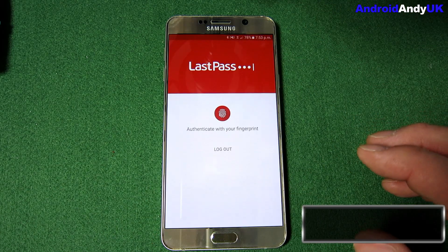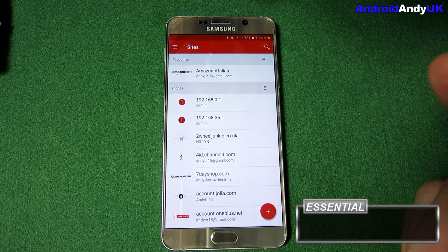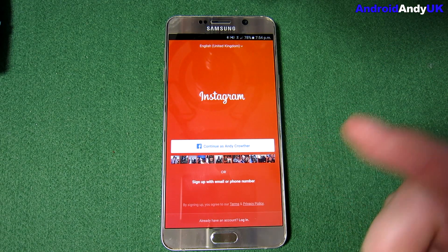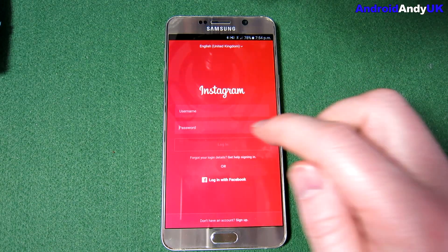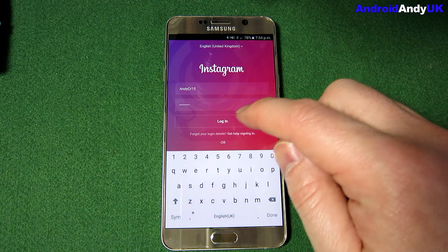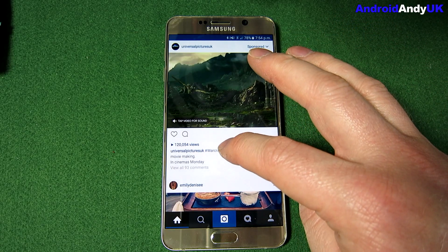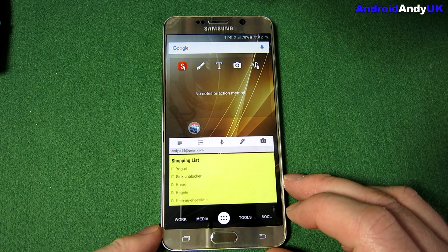LastPass — you probably all know about LastPass. I like that it lets me use my fingerprint for security. You can install it on your computer and on your phone and it helps you remember passwords and login details. I'll tap into the password field on Instagram and straight away the matching logins appear. I select the right one, it fills in the details — there we go, that's LastPass.